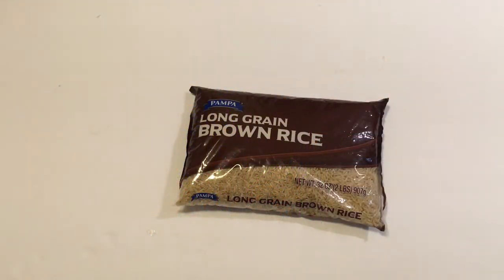Hello everyone and welcome to Lisa and Will's Hauls. Today I have a Dollar Tree haul, so let's get right into it.